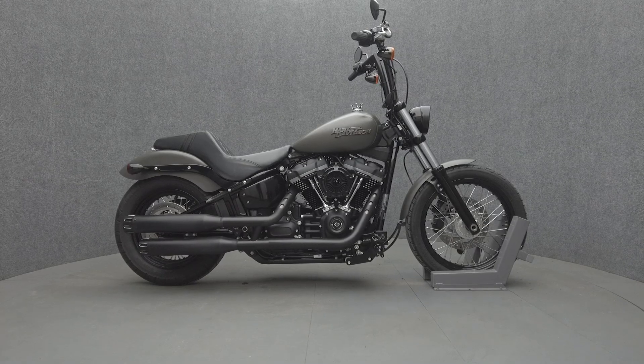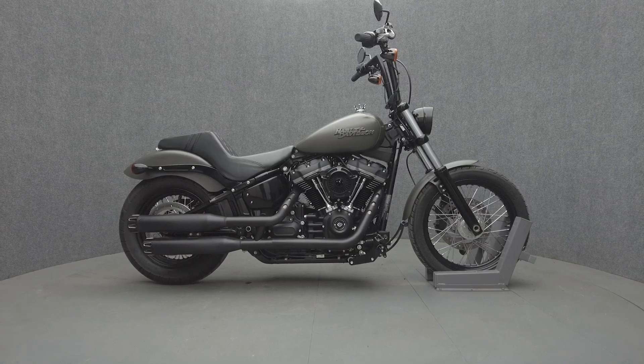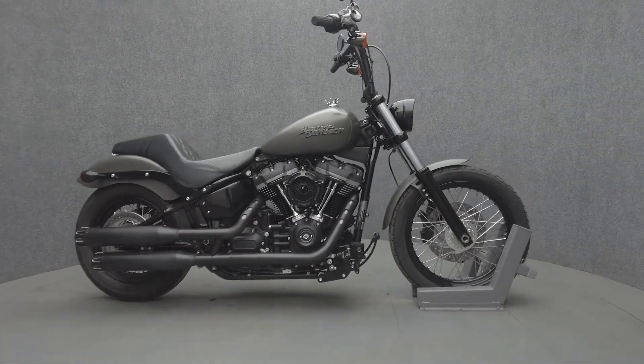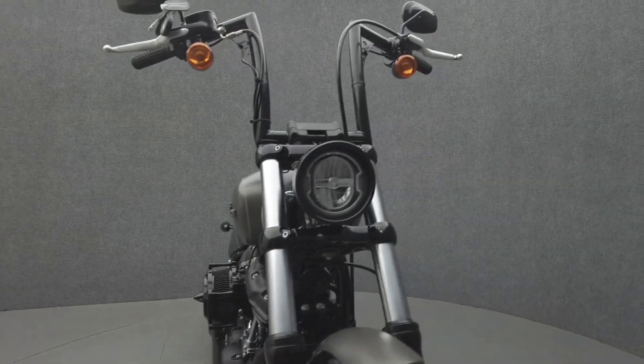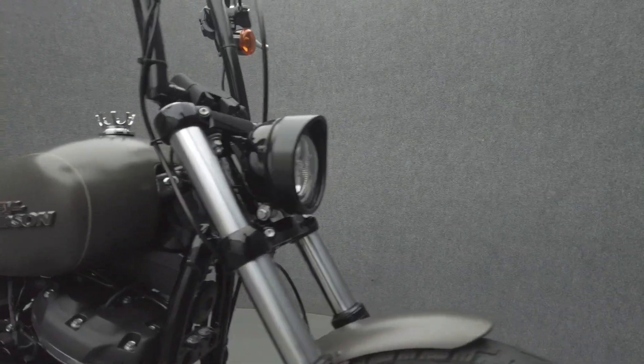Hey everyone, this is Keegan from National Power Sports. This is a 2019 Harley Davidson Street Bob with 10,335 miles. It passes New Hampshire state inspection and runs well. It's been upgraded with an aftermarket Stage One intake, aftermarket mufflers, fuel cap,